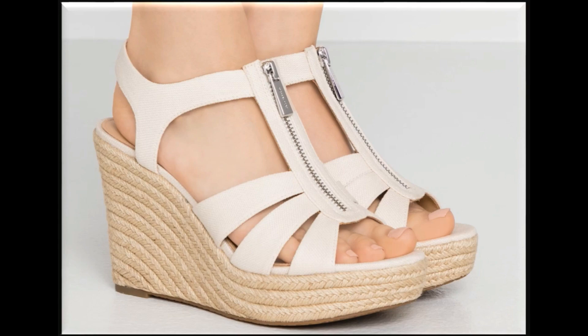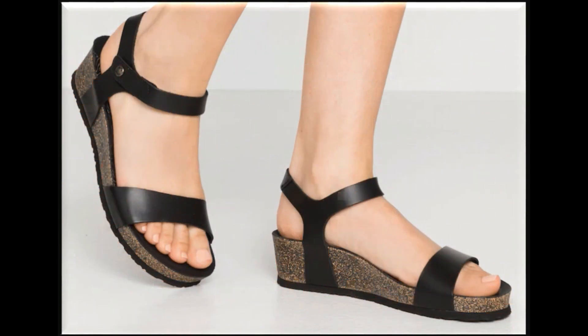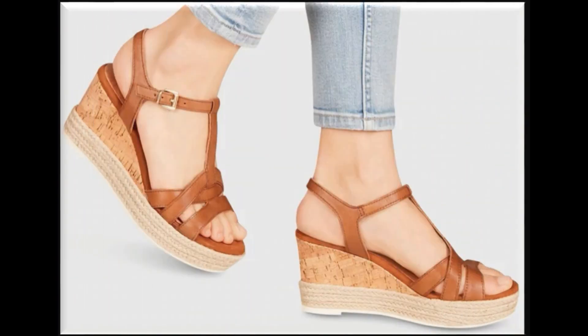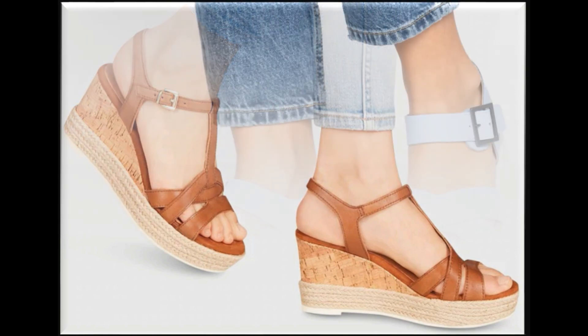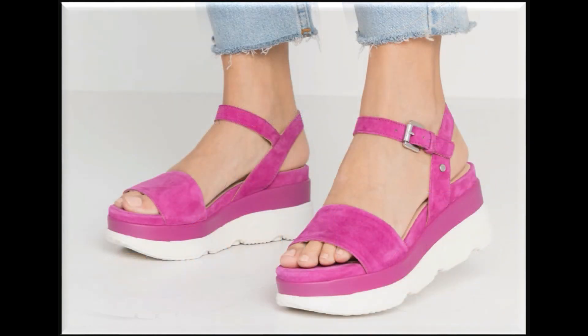Assalamu Alaikum, welcome to my channel. I hope you are all well and doing great. In this video I am sharing very stylish branded trendy sandals — new designs. All sandals are available online. If you are new to my channel, please subscribe and press the bell icon for channel notifications. If you love this collection, please thumbs up, like my video, and share it with your friends and family on WhatsApp, Facebook, Twitter, etc.